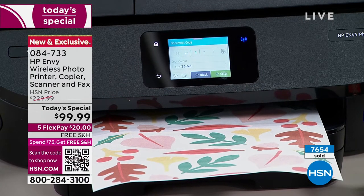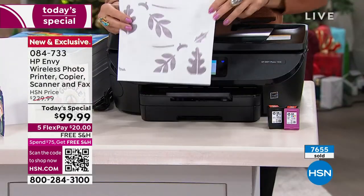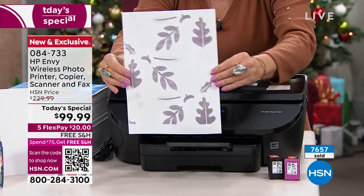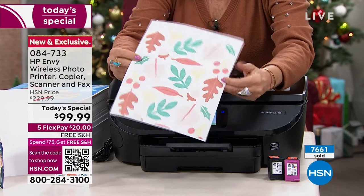You can use half as much paper when you're automatically duplexing. Look at that — on one side it's black and white, and on the other side look at the color.